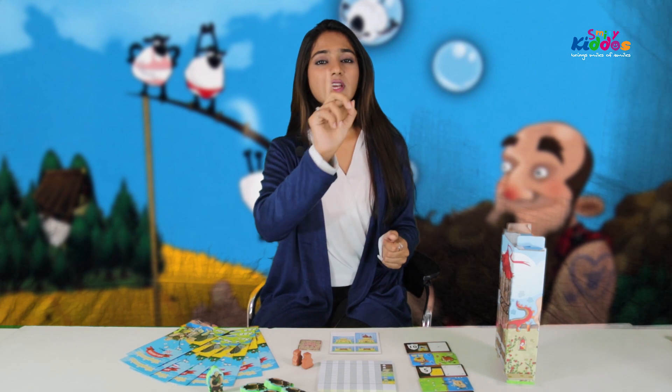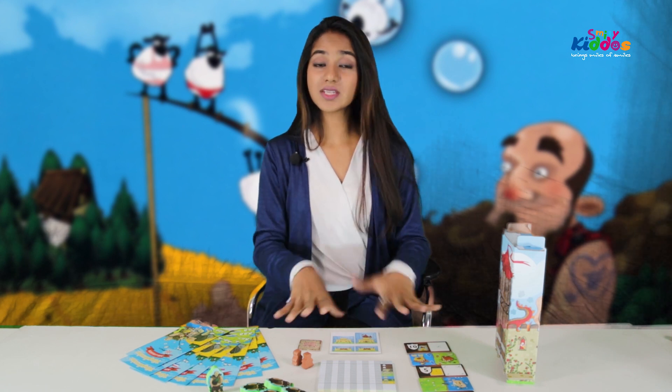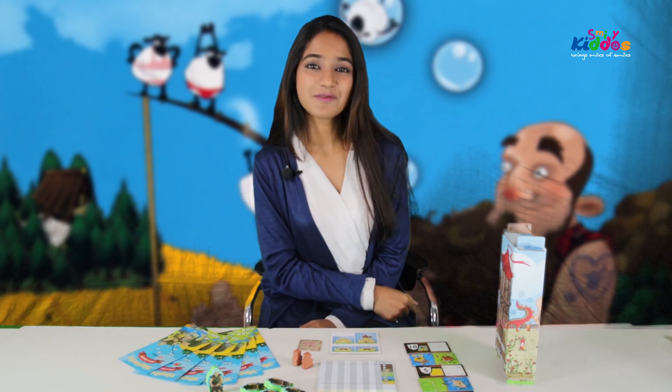Now whoever is actually fond of the earlier editions of the same game — which is Kingdomino and Queendomino — this is going to bring a lot more twist to your game and a lot of interest along with it. Thank you for watching the video.